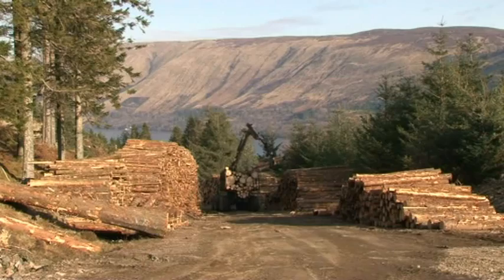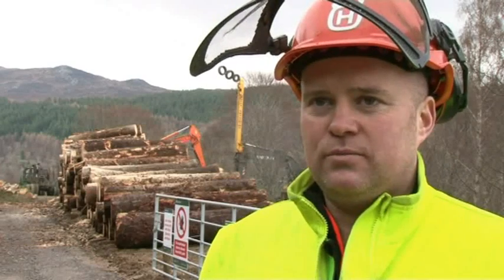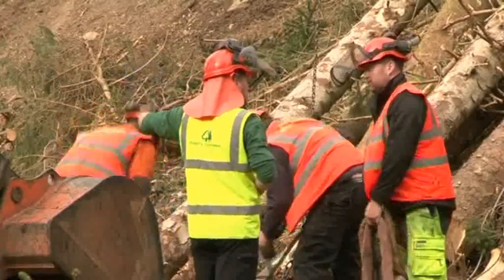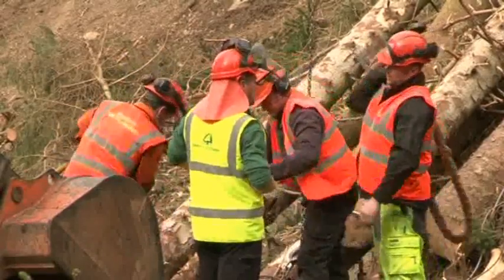The working relationship with the Forestry Commission throughout the trial has been very good. Communication levels have been excellent. It's a refreshing change, to be honest, to be able to sort out problems together.